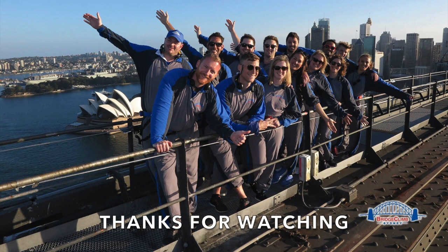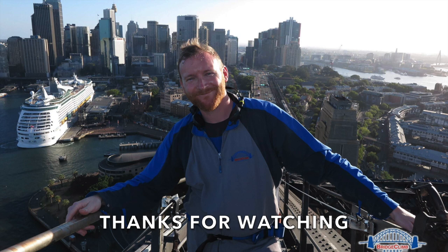Welcome to the top of Australia. Thank you. I'll see you next time. Bye.